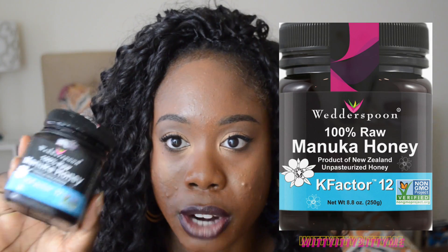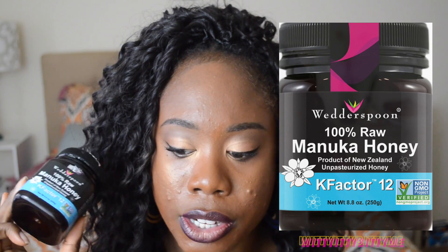Another mask I like to use is my Manuka honey mask. This mask is — number one — expensive for this little thing; I think it was like sixteen dollars. But a little bit goes a long way. I bought this about six months ago and I still have about a month's worth left. This Manuka honey mask is awesome for clearing acne, keeping your skin soft and moisturized. I use the K-Factor 12, but I think the higher the number in the K-factor, the better it works.